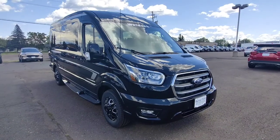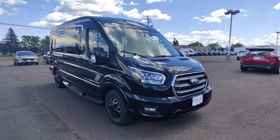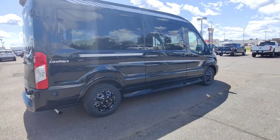This Waldock conversion van is one of the many specialty vehicles we have, as well as Roush, Shelby, and Tuscany vehicles. To see more, go to benniford.com.